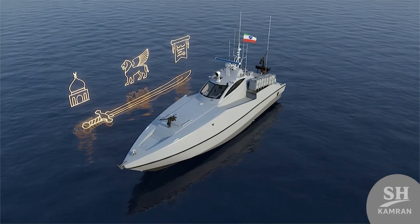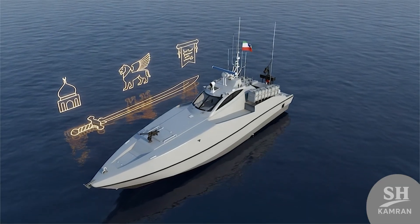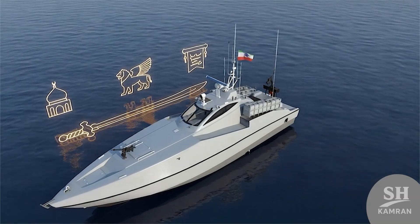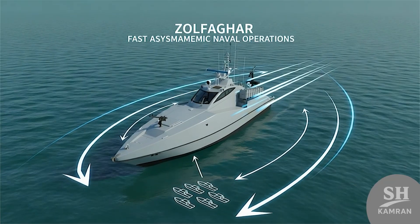First, know the name Zolfagar comes from Imam Ali's sword. Iran often chooses historic or religious names for its weapons. Zolfagar is one of those famous names with deep meaning.